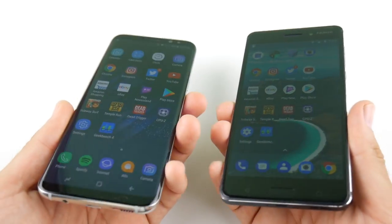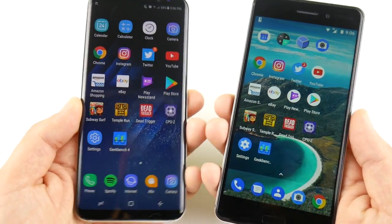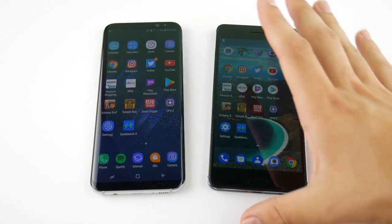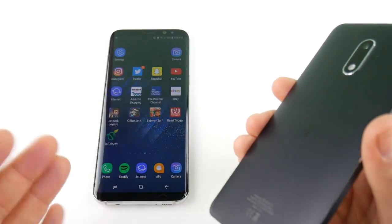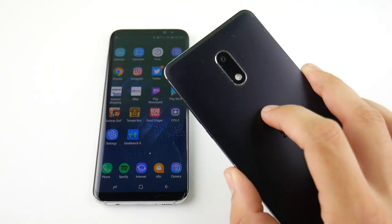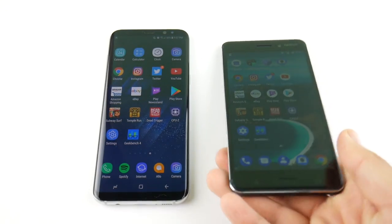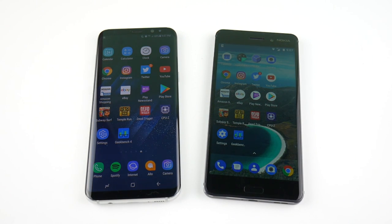Do you guys want to see a full-on comparison video where I talk more about displays, build quality, software, and gaming in more depth — not just a speed test? Let me know in the comments below. If you enjoyed this video, click the like button. How much value do you think the Nokia 6 offers against flagships like the Galaxy S8? If I had about $230, this would be on my list, but I'm not sure I could choose it because of the processor — though it does have a premium body that looks like a $500–$600 smartphone. Nick here, helping you master your technology — catch you in the next one. Peace.